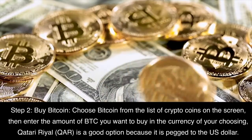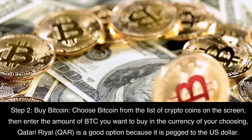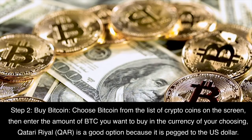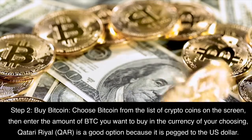Step 2: Buy Bitcoin. Choose Bitcoin from the list of crypto coins on the screen, then enter the amount of BTC you want to buy in the currency of your choosing. Qatari Rial is a good option because it is pegged to the U.S. dollar.